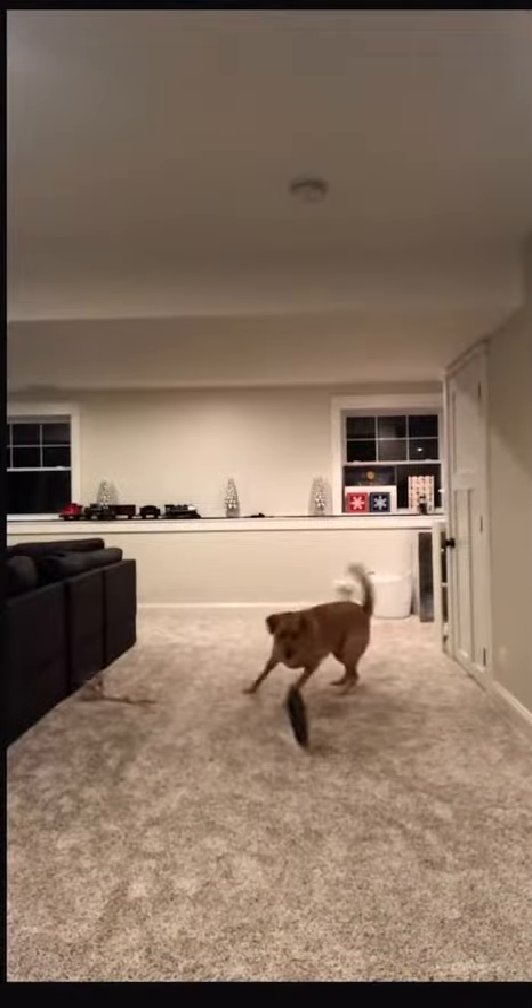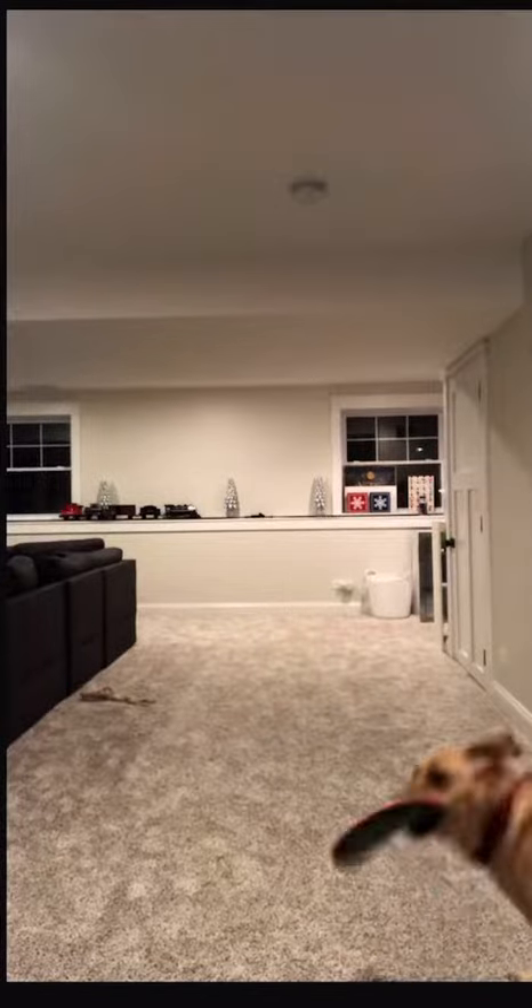Next up, we have the frisbee versus the pink triangle. I accidentally threw it at the ceiling, but the frisbee still won.